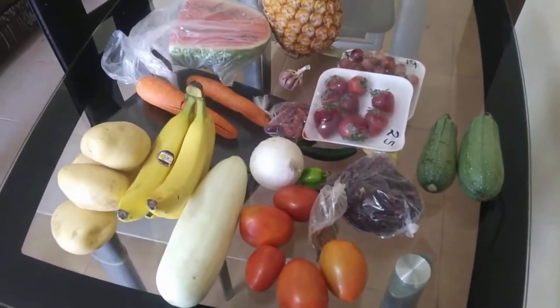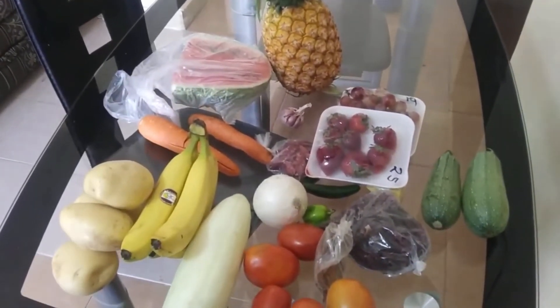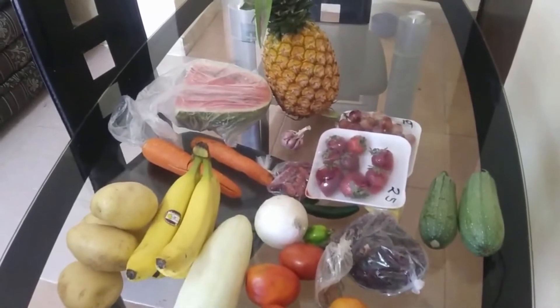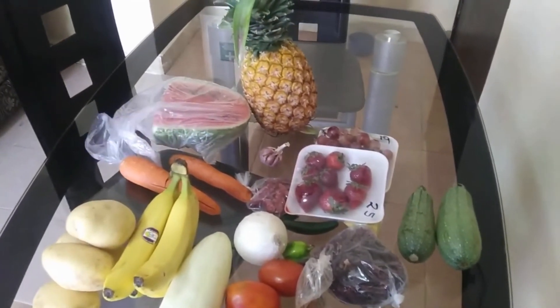We were really out of fruits and vegetables — we've been eating a whole lot of vegan meat, breads, chips, and things, and not enough vegetables. So we're happy with our haul. Hope you enjoyed this little short haul from our vegetarian shopping experience. Have a great day, and welcome back to the retreat!